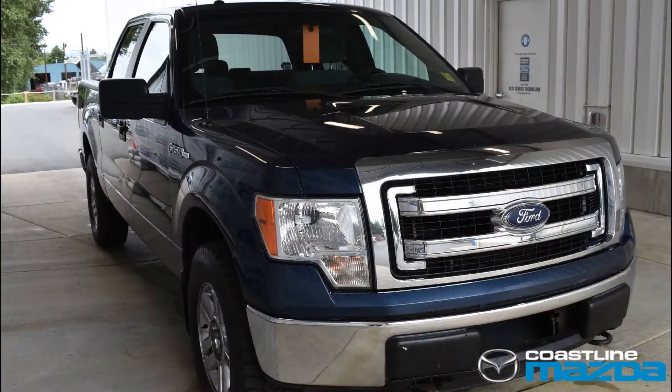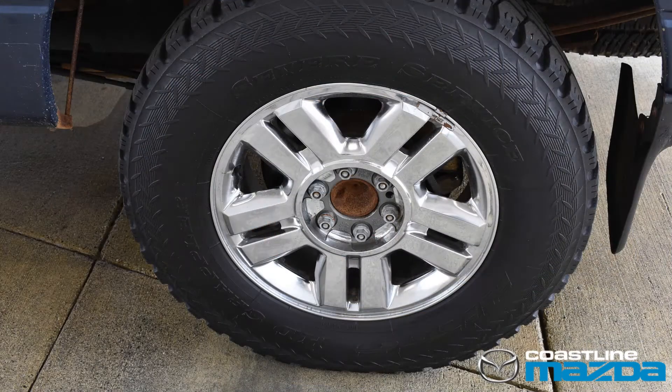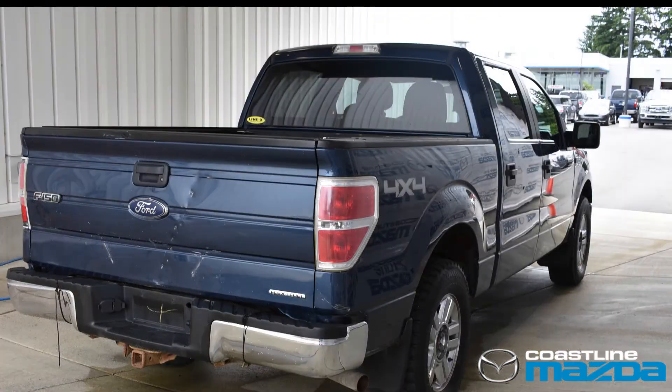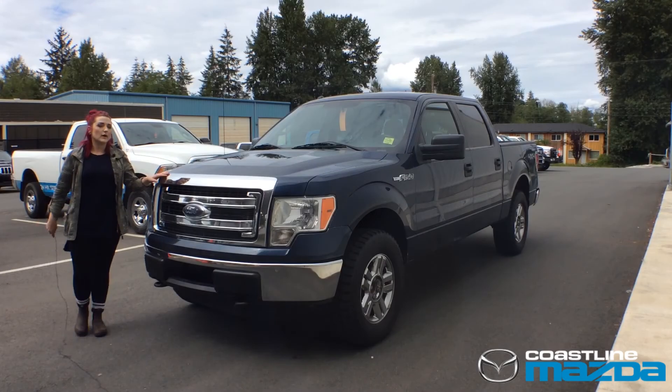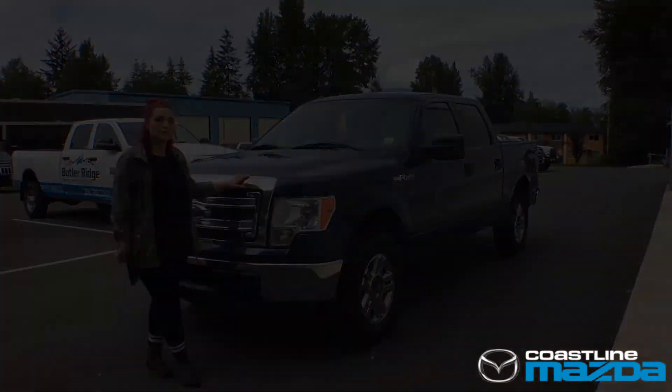This truck also boasts LED lights, flaps, nice rims and tires, bed liner, trailer hitch and tinted windows. Everything you can ask for in a great truck. And those are just a few of the reasons why I know you're gonna love this 2015 Ford F-150 XLT.